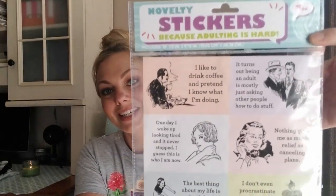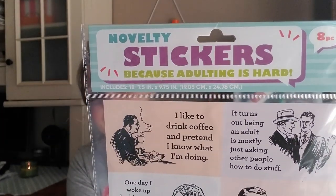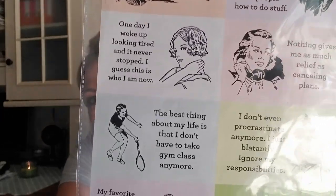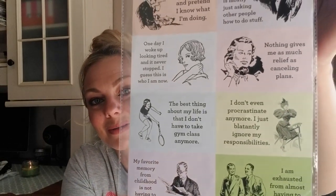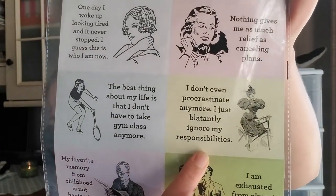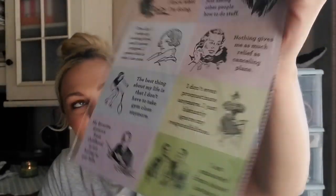The next items are some stickers and wall decals. First is this novelty sticker pack — 'Adulting is Hard' — and they totally remind me of those e-cards. Some of them say really funny things, like 'My favorite memory from childhood is not having to pay bills' and 'I don't even procrastinate anymore, I just blatantly ignore my responsibilities.' I love the vintage images with funny sayings. You get eight stickers in there.